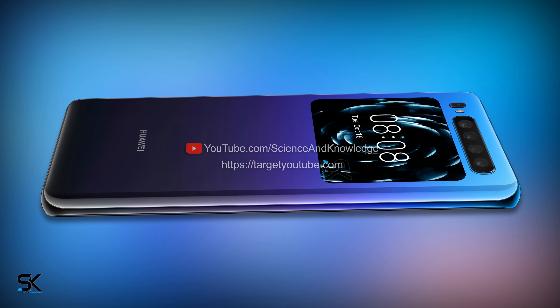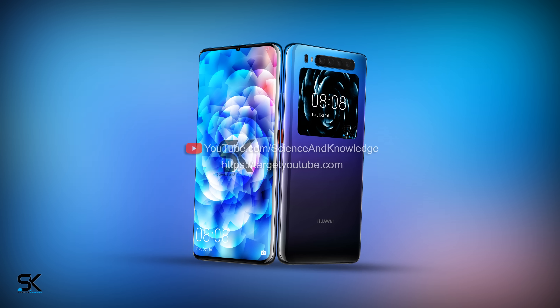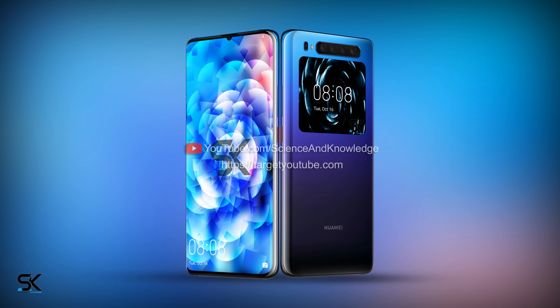The design of this device will become a highlight, because the manufacturer has provided the Mate 30 with two displays on both sides of the smartphone.